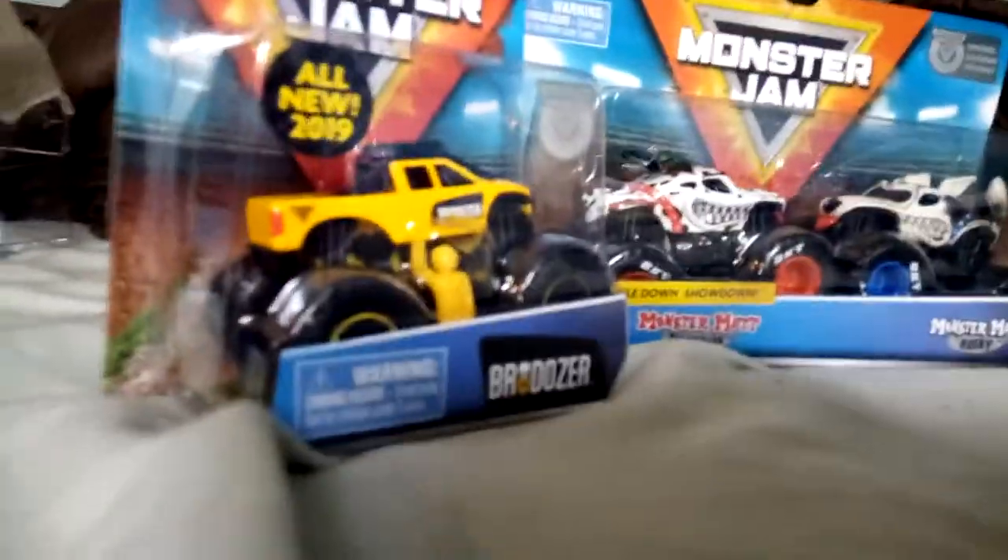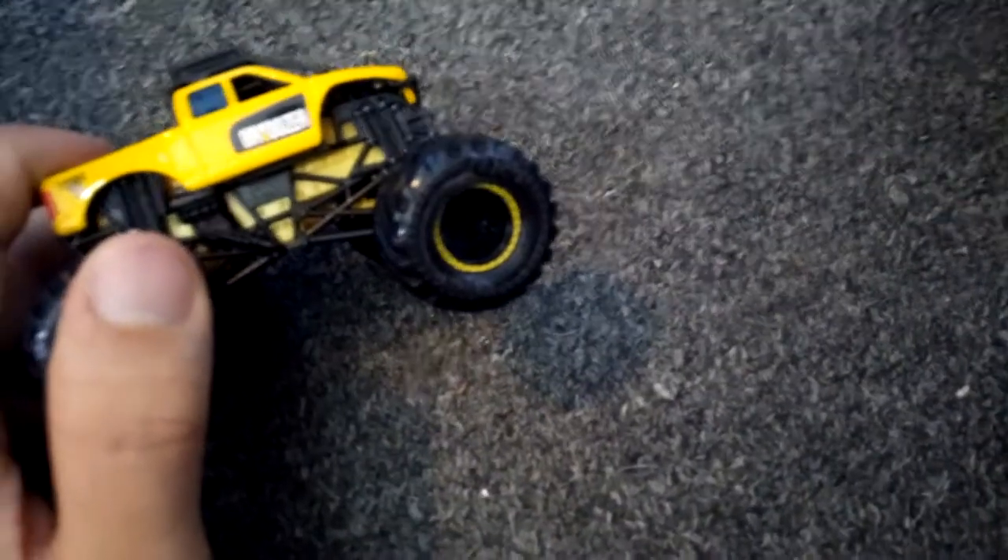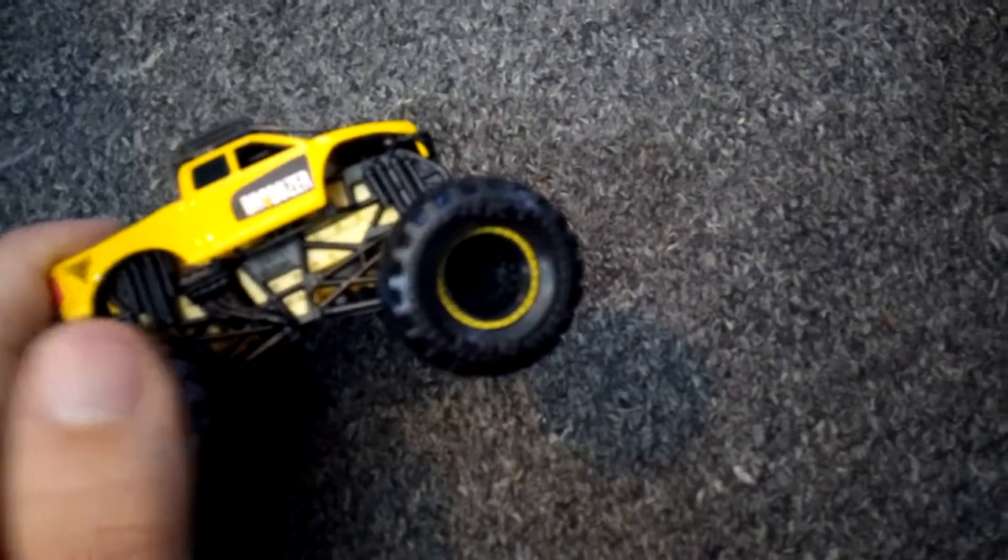Up next we're going to unbox Brodozer. I'll save the double packs for last. Here's the figure that came with Brodozer — it's pretty much the same figure, just a yellow one, but he has his hand up instead of having a helmet on the side. Brodozer is the main focus here.